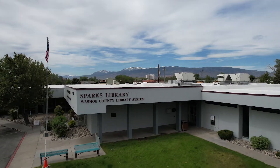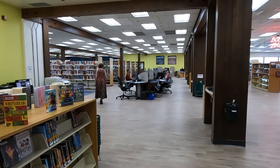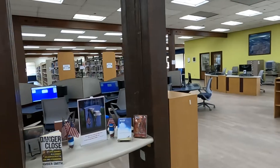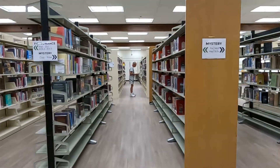Welcome to the Sparks Library. We've gotten a facelift recently, but we're the same institution you've known forever. With almost a century of service to the community by 2022, it was time to give the building a modern look. Updated furniture throughout the building complements new flooring, new paint, and minor layout changes to enhance your library experience.